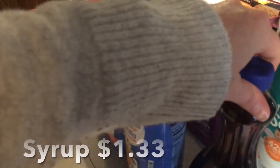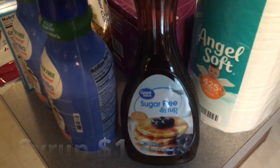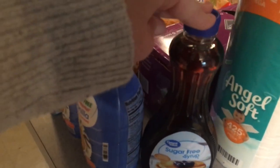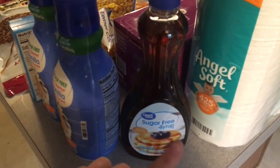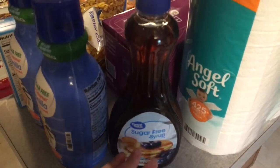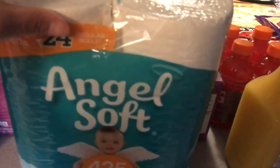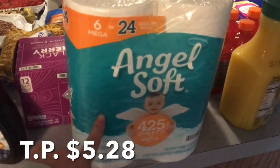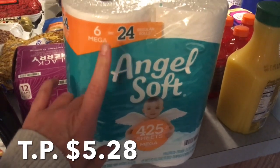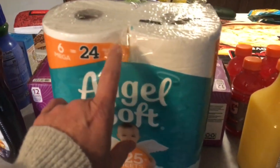For breakfast for dinner on Sunday, I did pick up this sugar-free syrup for myself. My daughter has the fully loaded, fully sugared syrup that she'll use, but I wanted sugar-free. Still trying to stay on track, even though we're having some indulgent items. And then in the household category, we have some toilet paper — this is a six-pack and it is the 24-roll equivalent.